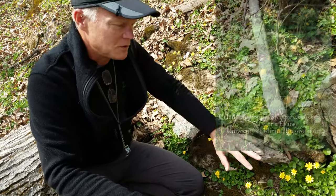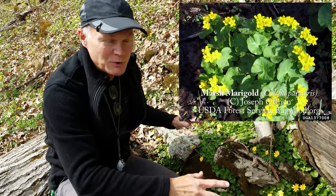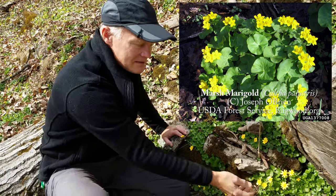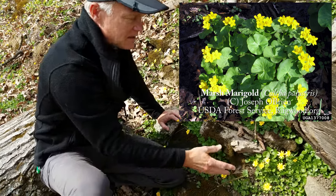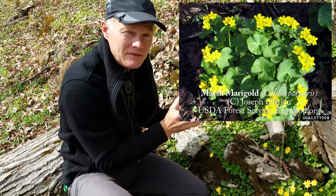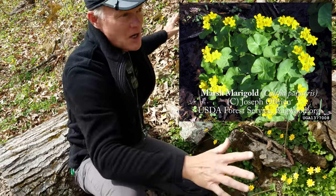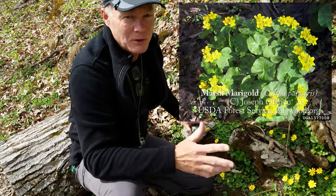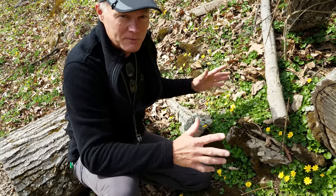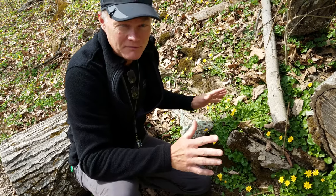The only plant you might confuse this with would be Marsh Marigold. Marsh Marigold also comes up in the spring and has a beautiful yellow flower, but it only has five petals, whereas Lesser Celandine has significantly more. Marsh Marigold also tends to have much bigger leaves and grows in patches rather than the carpet spread here. You find Marsh Marigolds in better quality, swampy fen areas — it's a native plant.